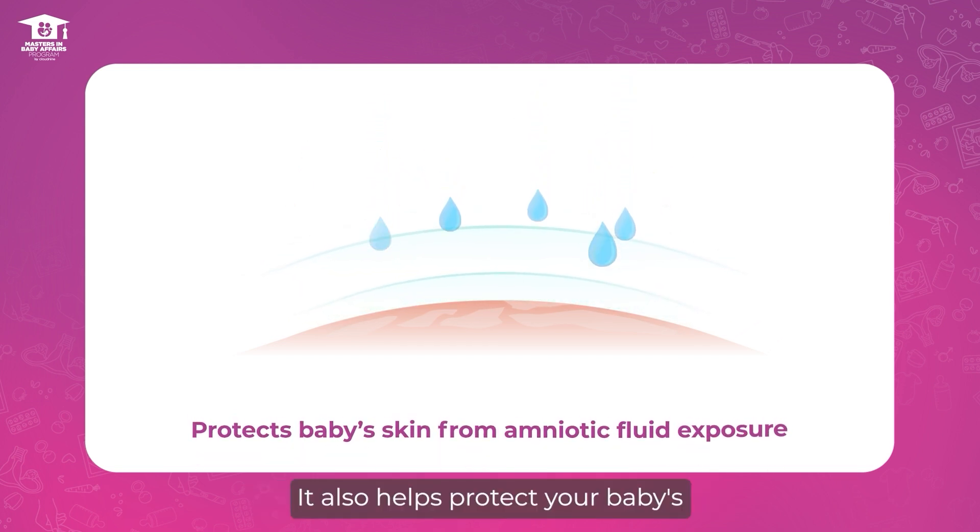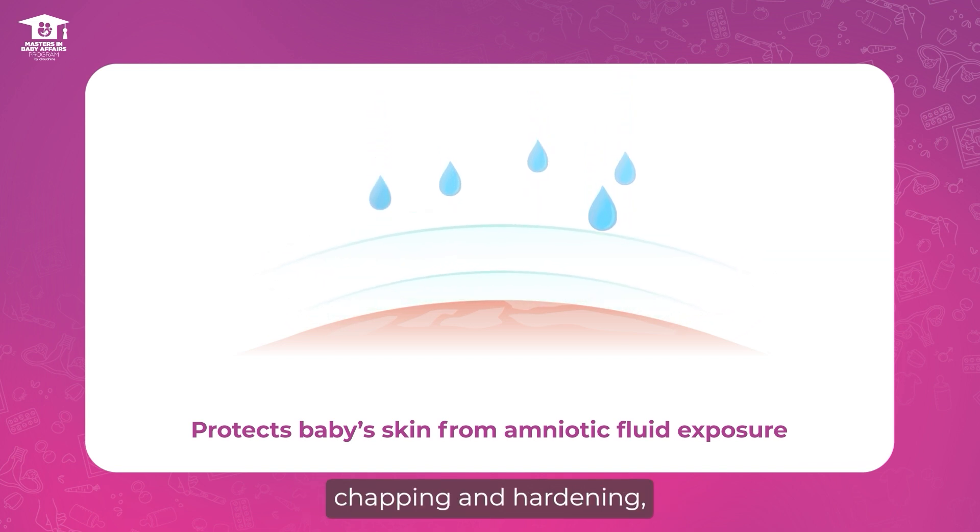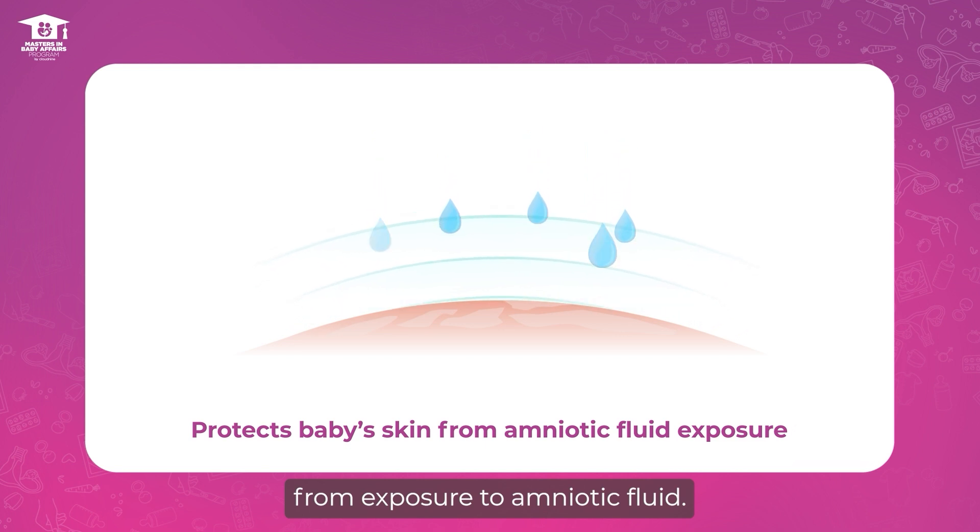It also helps protect your baby's delicate skin from abrasions, chapping and hardening that can result from exposure to amniotic fluid.